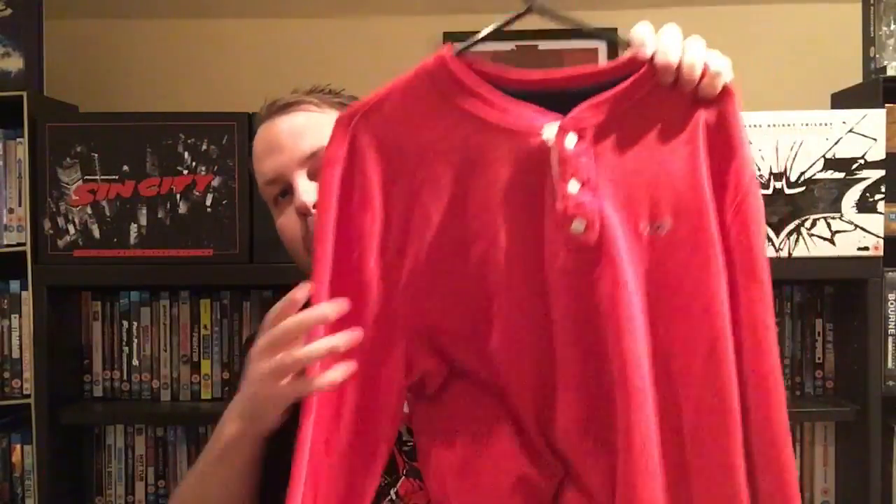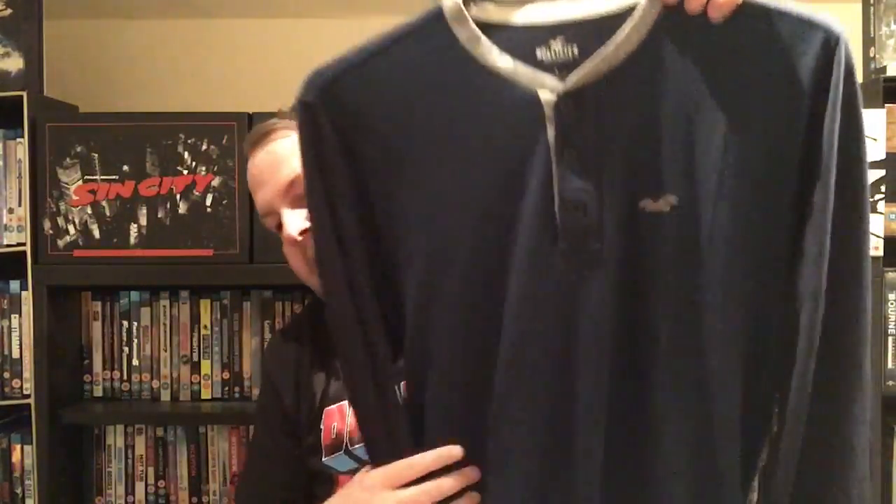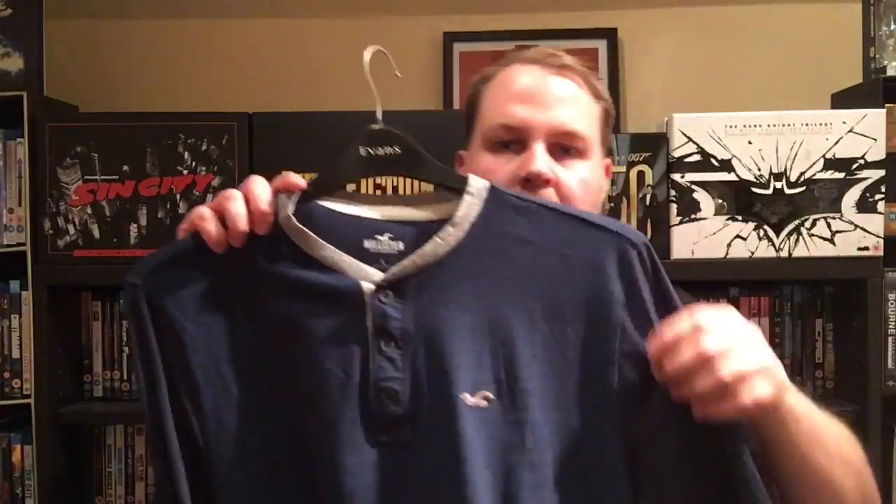I got this red granddad long-sleeve t-shirt — or sweatshirt, whatever you want to call it — with a waffle texture. I really like the color red and haven't actually worn anything yet. Then I got another granddad top from Hollister — this one's lighter than the red one but still a really nice design. It's in blue with slightly darker sleeves, and I really like it.